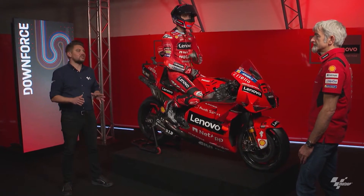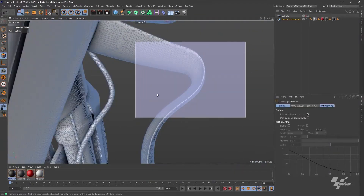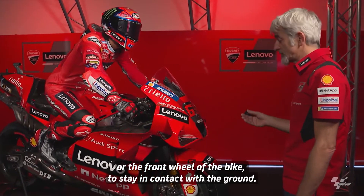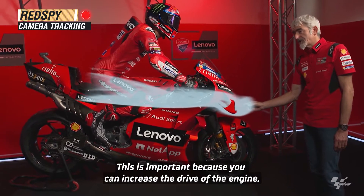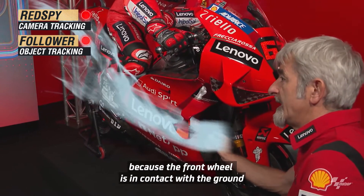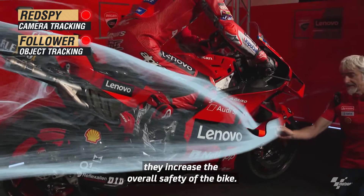Let's move on to downforce. Gigi, wings are a recent addition to MotoGP — a subject close to your heart. Ducati are innovators in this area. With your LED beacon, can you explain what the wings are and what they do? The work of the wings is simply to generate an aerodynamic load that allows the motorcycle to stay in contact with the ground. This is important because it allows the engine to deliver more torque, and it gives the pilot greater control of the motorcycle because the front wheel stays in contact with the ground, maintaining direction. In my opinion, the wings are very important because they increase the safety of the motorcycle.